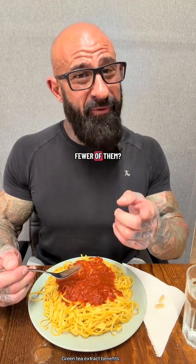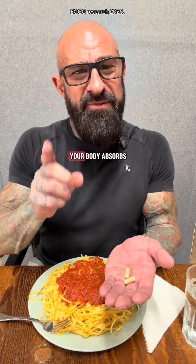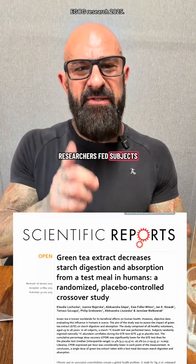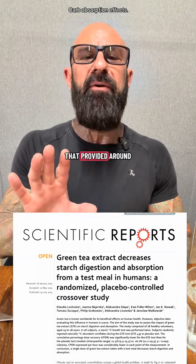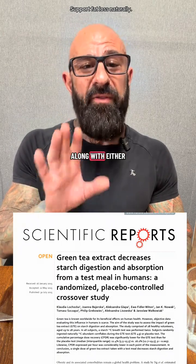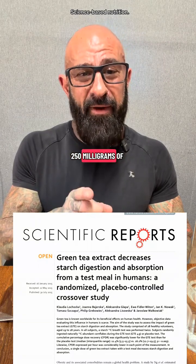Love carbs but try and eat fewer of them? Did you know that green tea extract can reduce the amount of carbs your body absorbs at a meal? Researchers fed subjects a starchy meal of cornflakes and low-fat milk that provided around 50 grams of carbs, 7 grams of protein, 2 grams of fat, and around 250 calories, along with either a green tea supplement that provided 250 milligrams of EGCG or a placebo.